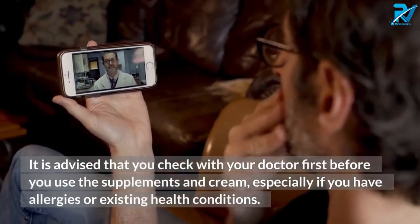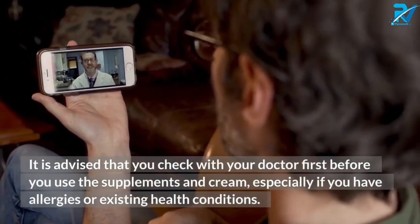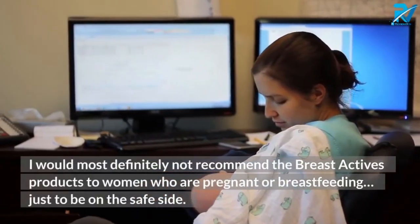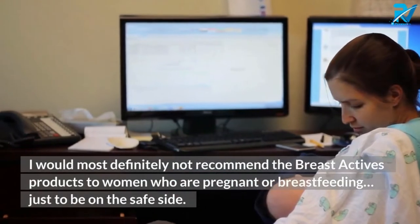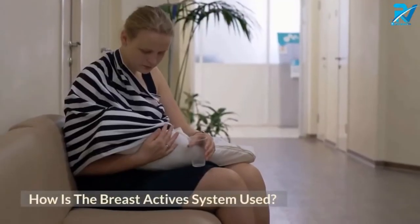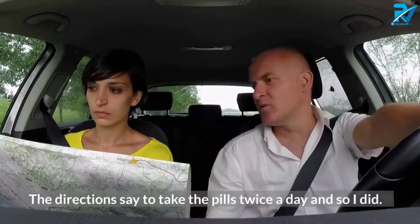It is advised that you check with your doctor first before using the supplements and cream, especially if you have allergies or existing health conditions. I would not recommend the Breast Actives products to women who are pregnant or breastfeeding, just to be on the safe side.